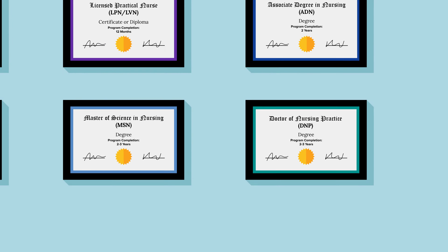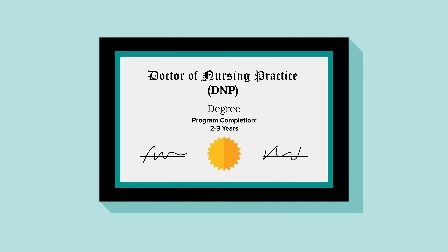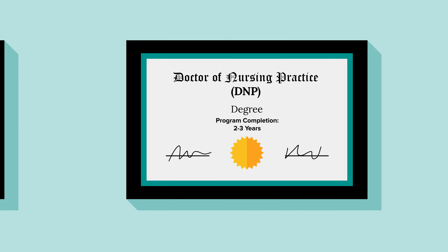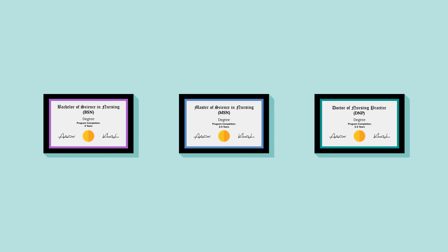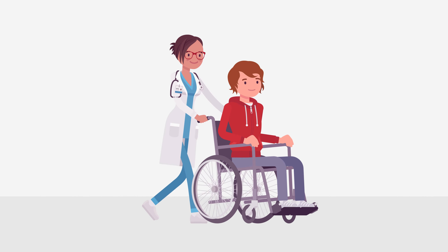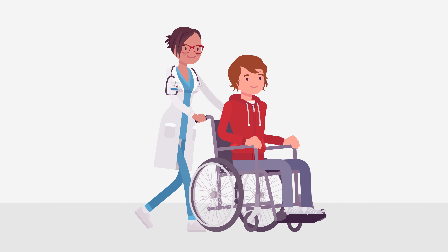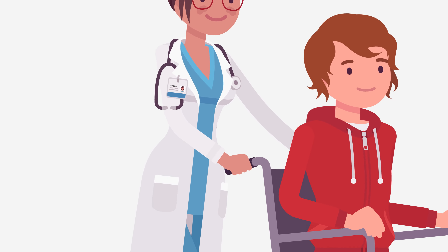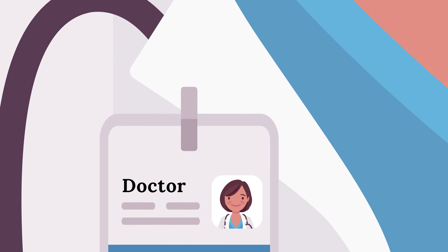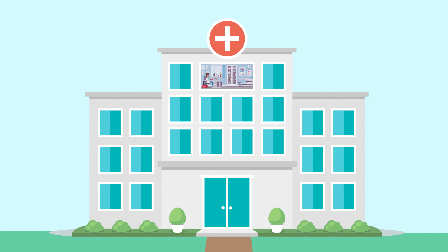Hang in there — we're almost done. A Doctor of Nursing Practice, or DNP, is the highest degree a nurse can earn. In order to apply to DNP programs, you'll first need BSN and MSN degrees. A DNP course of study offers a more hands-on alternative to research-focused doctoral programs. After attaining the degree, a nurse with a DNP is referred to as a doctor in their field of practice. DNP-prepared nurses usually seek nursing leadership, management, or executive roles.